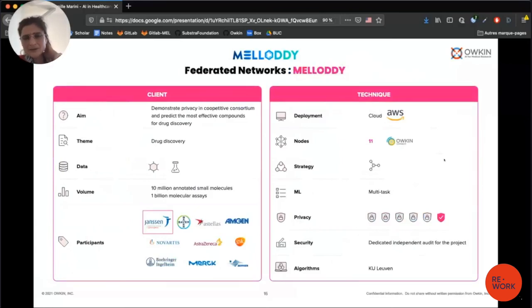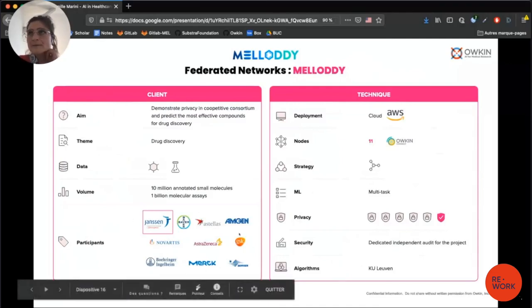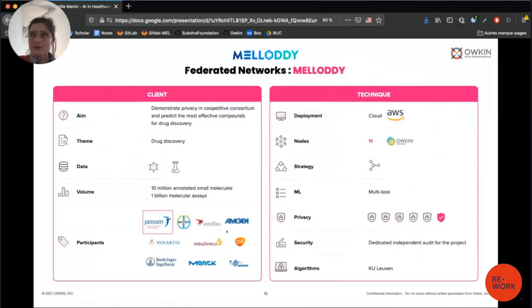Another use case is called Melody — there is a presentation on Melody in another track of this conference. Melody uses Connect for federated learning for drug discovery, working with data from 10 pharmaceutical companies. Connect is deployed in the cloud on AWS. For this use case, data scientists from two universities — KU Leuven and BME — design the algorithms. There is no access to the raw data, because it's highly sensitive drug discovery data, so it's impossible to access it to design the machine learning models.